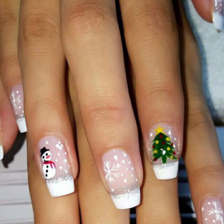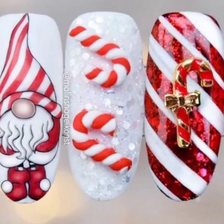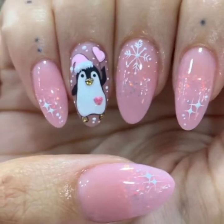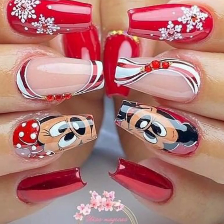Do you have new ideas of unique nail art? Please tell me in the comment section. Also tell me in the comment section how you like my video. I'll try to bring very stylish Christmas nail polish designs.